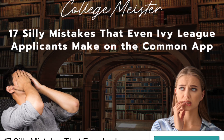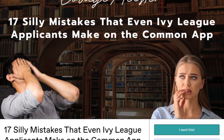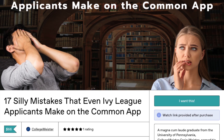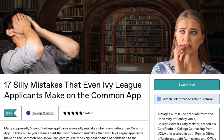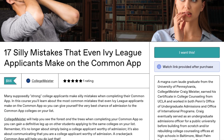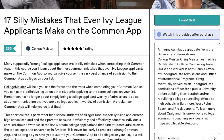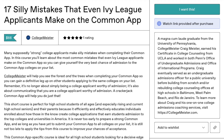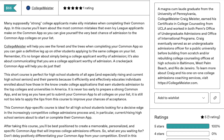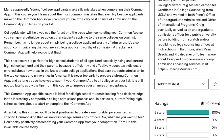Before we go, I want to remind you that I've launched a new course: '17 Silly Mistakes That Even Ivy League Applicants Make on the Common App.' This course gives you the information you need to make sure your application doesn't fall down on the job where so many applications sadly do. The undeniable fact is that many strong students who should be strong college applicants are making silly mistakes on the Common App — and this is even happening to students aiming for Ivy League admission. If you are serious about earning admission to the Common App colleges on your list, make it a priority to enroll in my course.